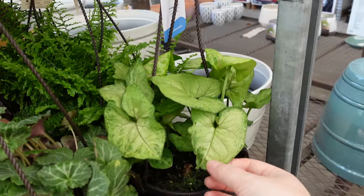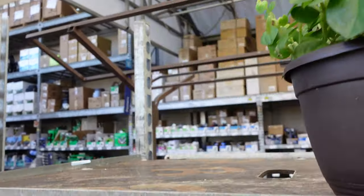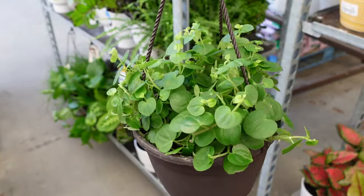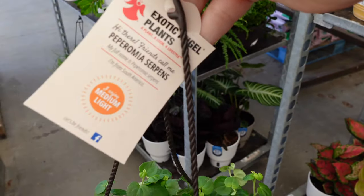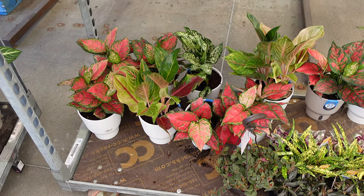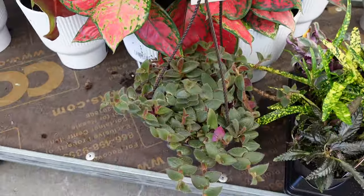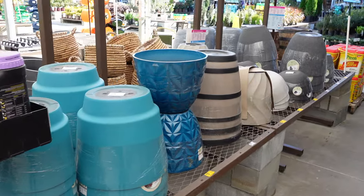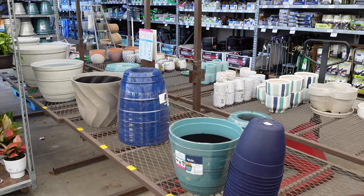There's a strawberry begonia and another syngonium. Up top they have a peperomia serpens that actually looks really cute — I love the little heart-shaped leaves, that's really adorable. I'm not great with peperomias though. On the bottom we have mostly aglaonemas. There's another teddy bear vine. They have some tiny plants and lots of pots on display — some big ones on this side and some smaller ones over there.